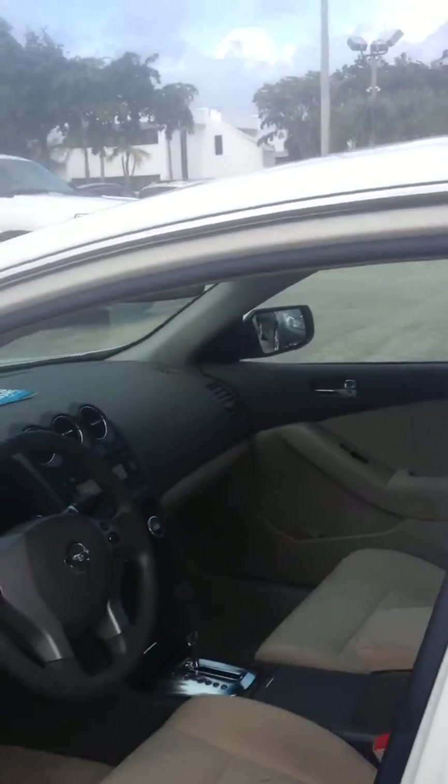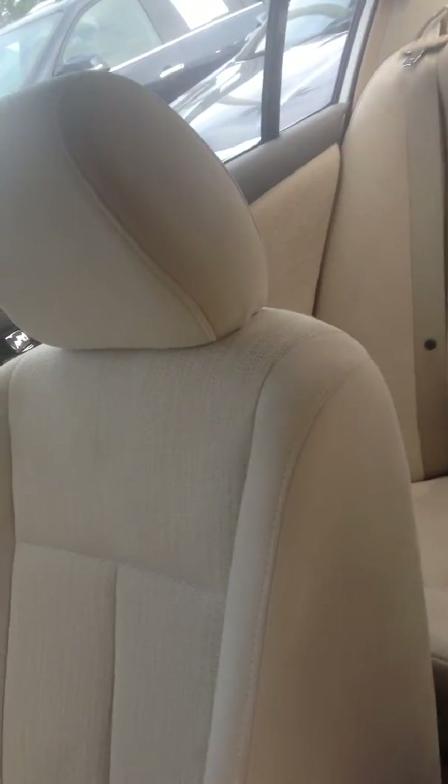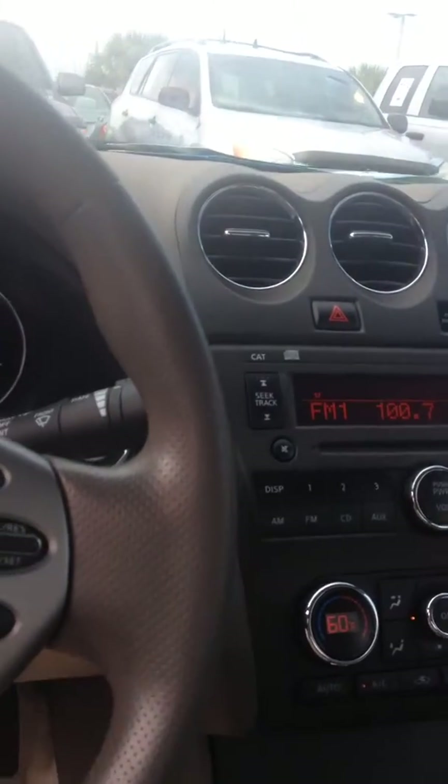Coming over onto the inside, as you can see, nice clean interior. It's the cashmere cloth — no rips or tears in the seating. As you can see going into the third row also. Coming over onto the dashboard, you get the full audio controls.